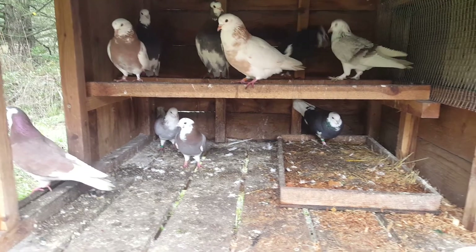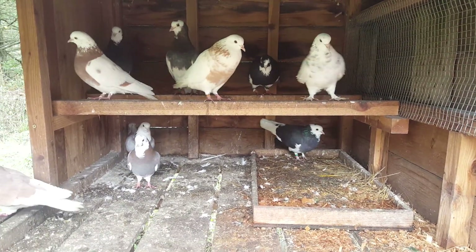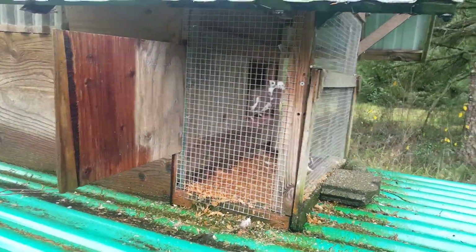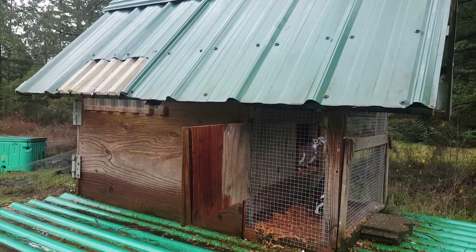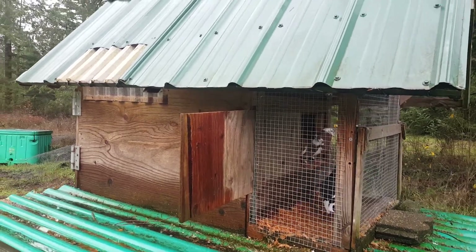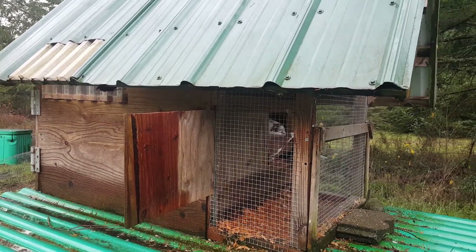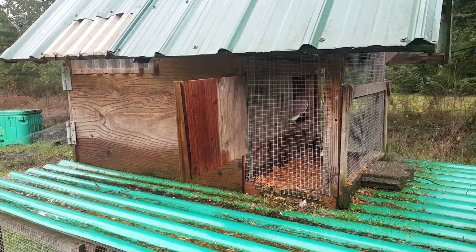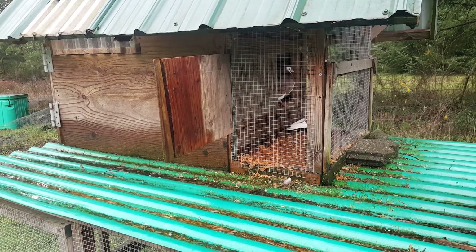This is the same coop that I have always used for the pigeons. This is the old one up here and I have a couple more rollers in here. This will probably be my breeder loft. So I'll take a couple pair of pigeons and put them in here, and they will have their babies and stuff, and their babies will be able to go down to the bottom coop and free-fly.